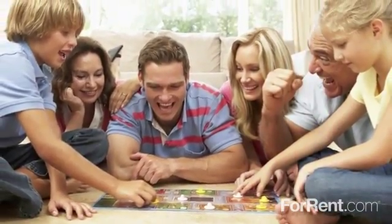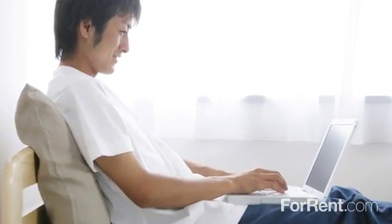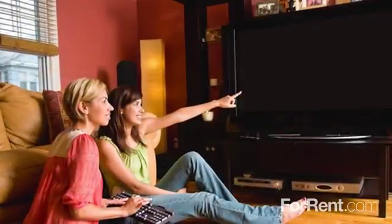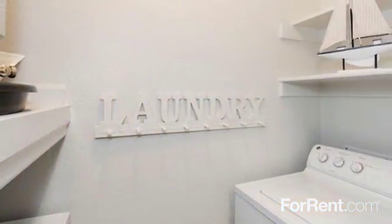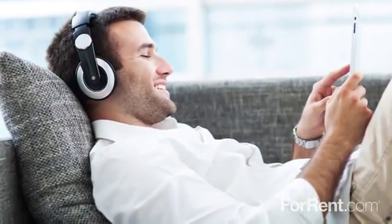The thoughtfully designed studio, one and two bedroom floor plans at West Station feature a full array of contemporary conveniences including high speed internet, satellite TV, high efficiency air conditioning, and ENERGY STAR appliances. Select apartments also include a washer and dryer while nine foot ceilings and oversized windows add a bright and airy feeling to your rooms.